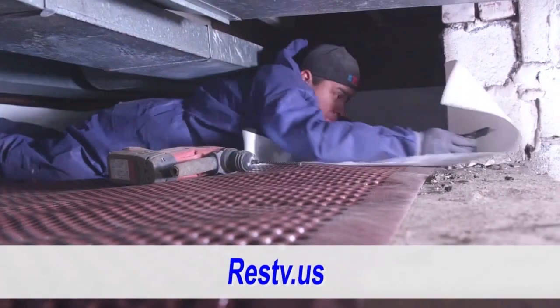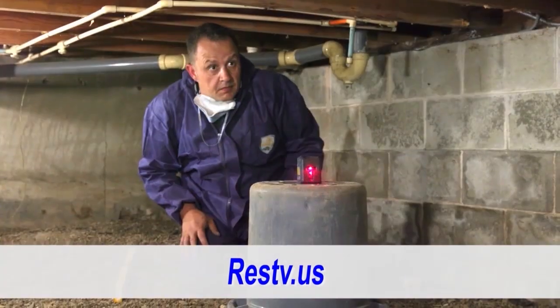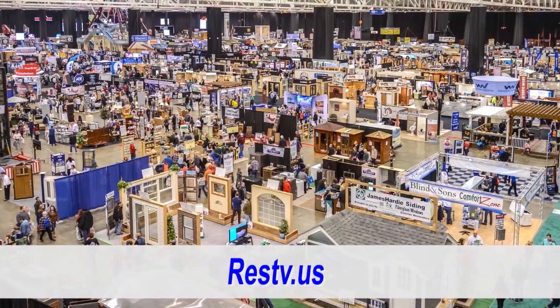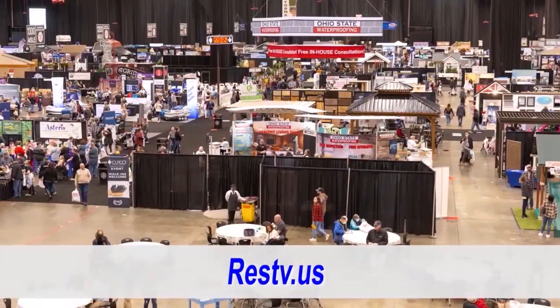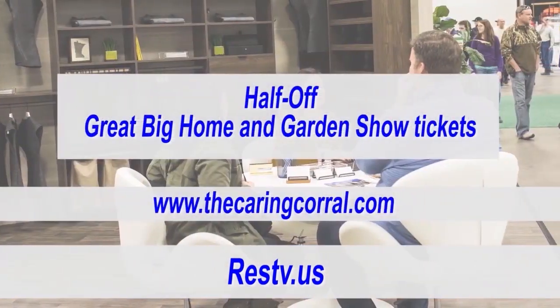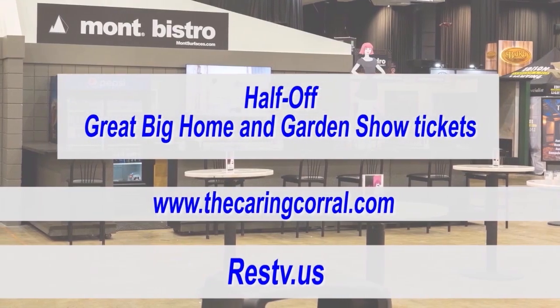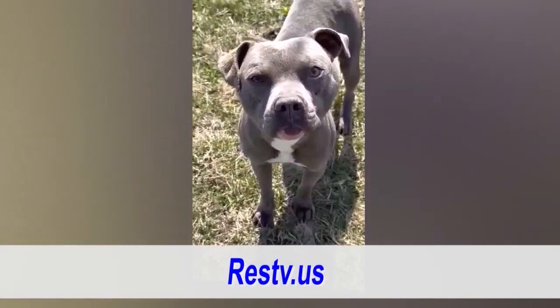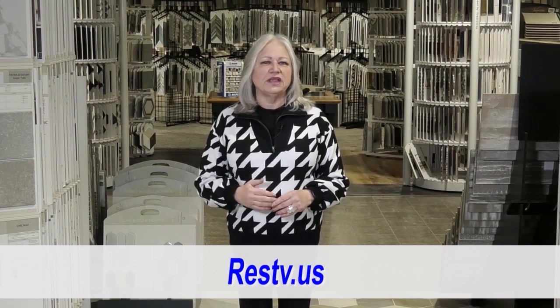Welcome to Real Estate Showcase TV. I'm Brenda Love. Join us on this journey as we bring you the best in real estate. In today's episode on Design Showcase, we are with the Basement Guys. Then we're going to visit Rosanna at the Great Big Home and Garden Show and get your tickets half off before they sell out. And we have the Pet Parade — adopt one of these adorable fur babies. Real Estate Showcase TV, where dreams come to life one property at a time.